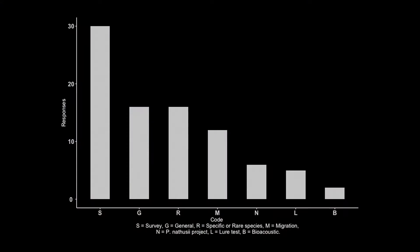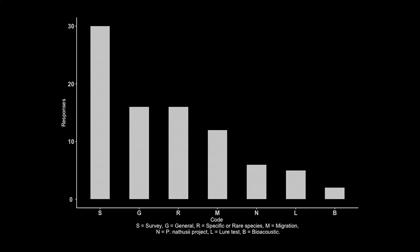Of particular note, 58% of respondents used the devices for survey work. Just 10% were using them to actually test these devices, and a third of users were using them to catch a particularly rare or elusive species.